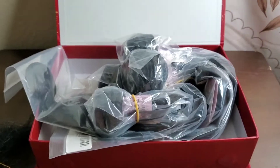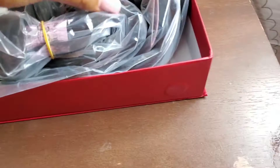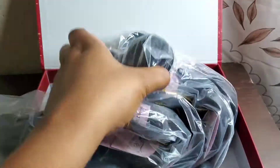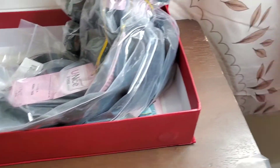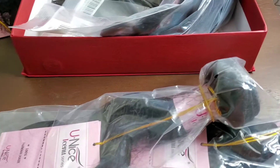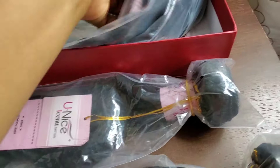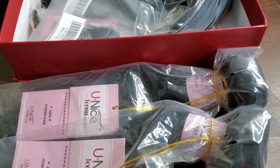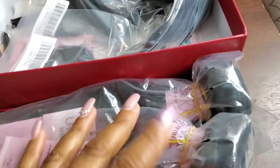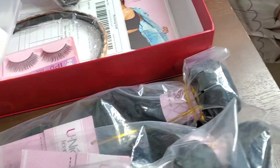This is the actual box it came in — it's Christmas time so it's a little Christmas box. I ordered five bundles. Sorry, I'm trying to hold the camera at the same time. I got two 18 inches, a 16, a 14, and a 12. I just got it today and opened one of the 18 inches already.